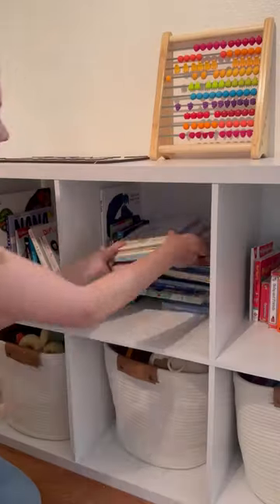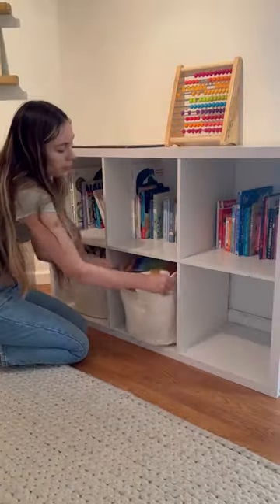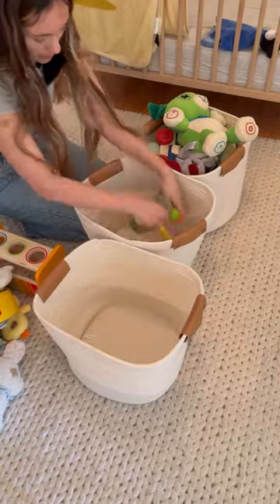Let's revamp my toddler's play space in his bedroom. I'm starting with straightening out his books, and then I want to get rid of these baskets because I keep all of his toys in here and he never plays with them. We use a toy rotation system for the playroom downstairs, so I want to start something similar up here.